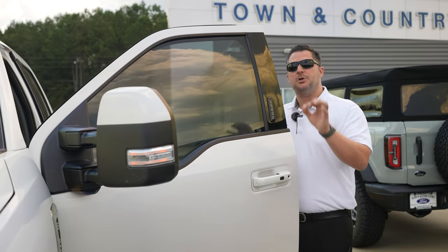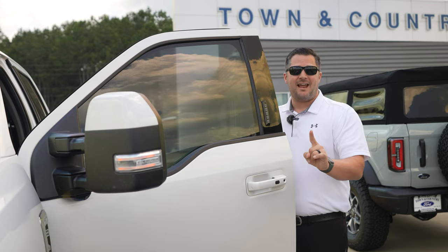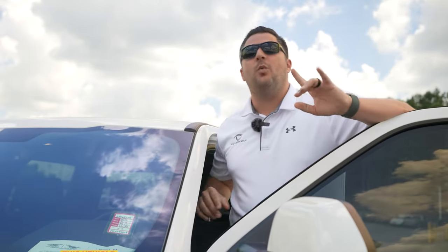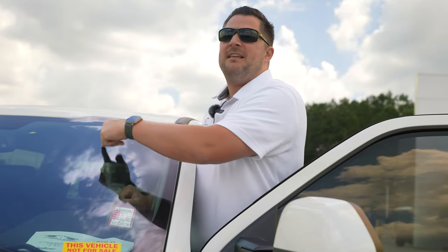Now that you understand how to check for body damage, how do you check to make sure you're not buying a lemon? The very first thing I do is look for the oil change sticker. Almost every single vehicle on the inside of the windshield will have a sticker from Express Oil or Jiffy Lube or whatever company did the oil change. Look at the last time it was done, or when it needs to be done next. I've appraised vehicles that showed an oil change needed at 50,000 miles with 60,000 miles on the odometer — that could be a sign that maintenance has been neglected by the previous owner.